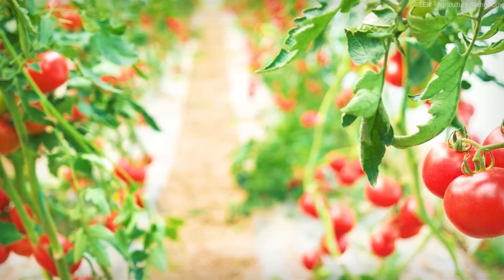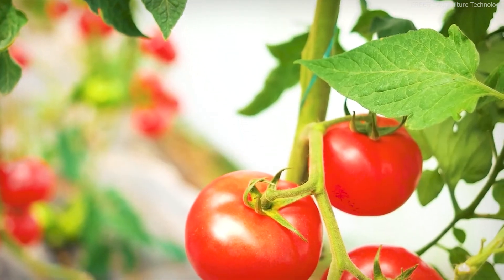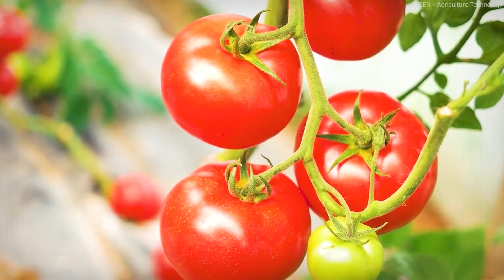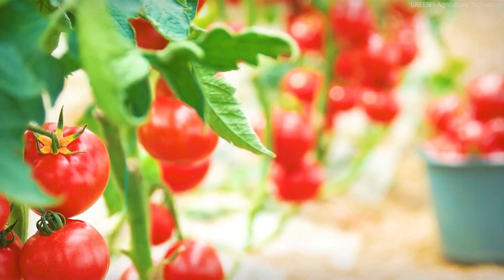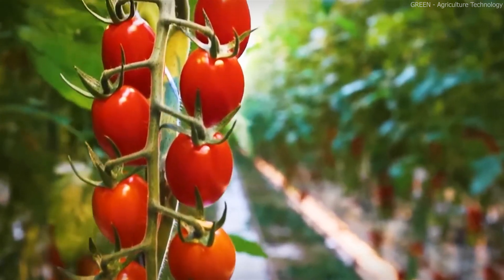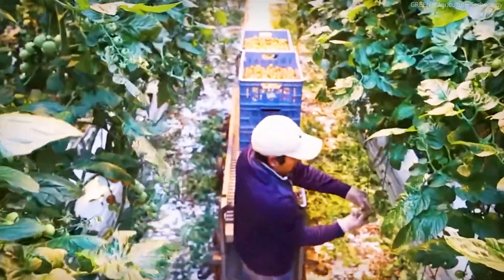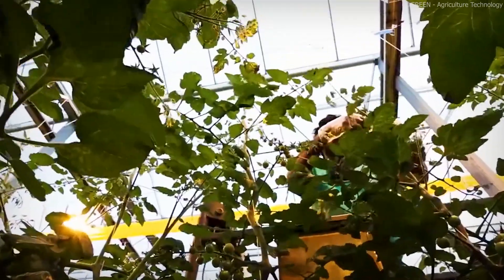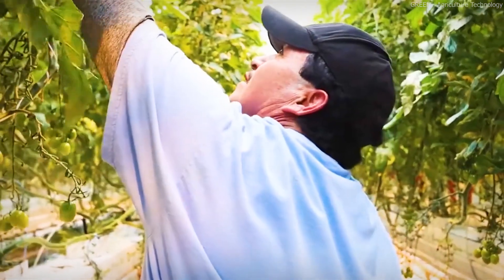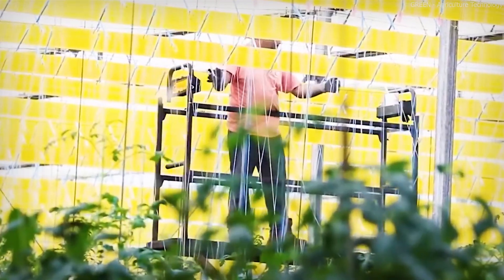Advancements in agricultural technology have revolutionized tomato farming. High-tech greenhouses now allow farmers to control every aspect of the growing process, ensuring higher yields, better quality, and year-round production. In this video, we will take a deep dive into cherry tomato farming inside high-tech greenhouses — from seed selection to the use of advanced harvesting machines.